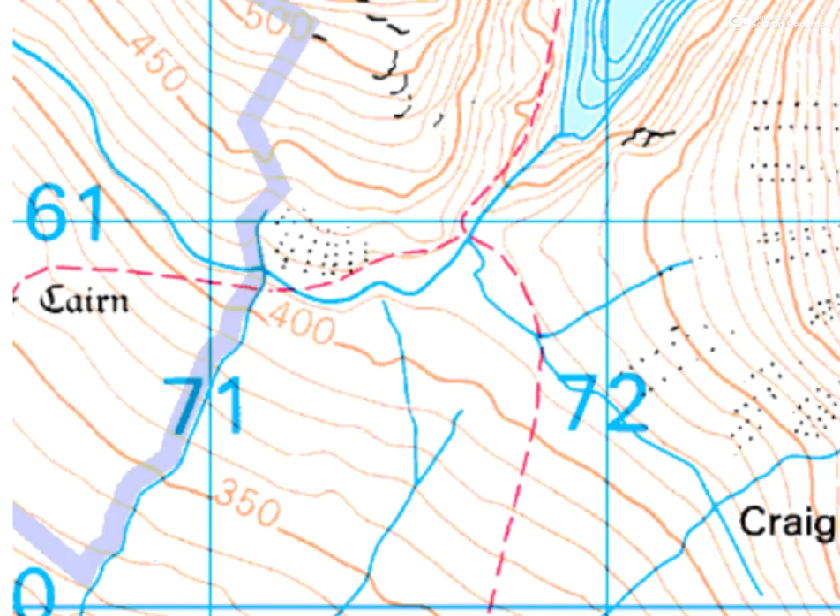So let's have a look at the features on the map. If we go from the south-west corner, we can see heading in a north-easterly direction the land is rising. We've got the 350 metre contour, 400, 450, 500 metre contour there, and similarly here 400, 450, 500 — so the land is rising in that direction.